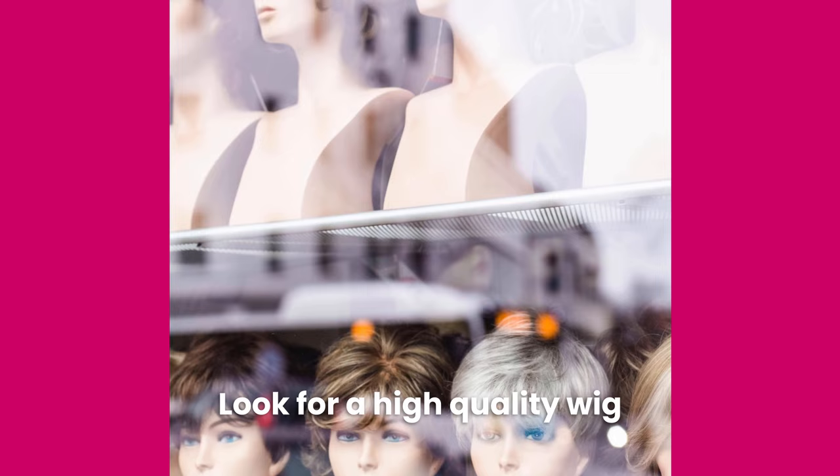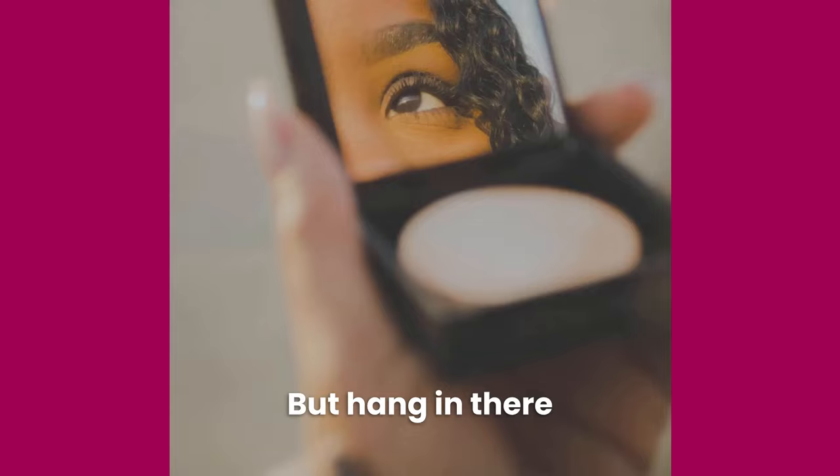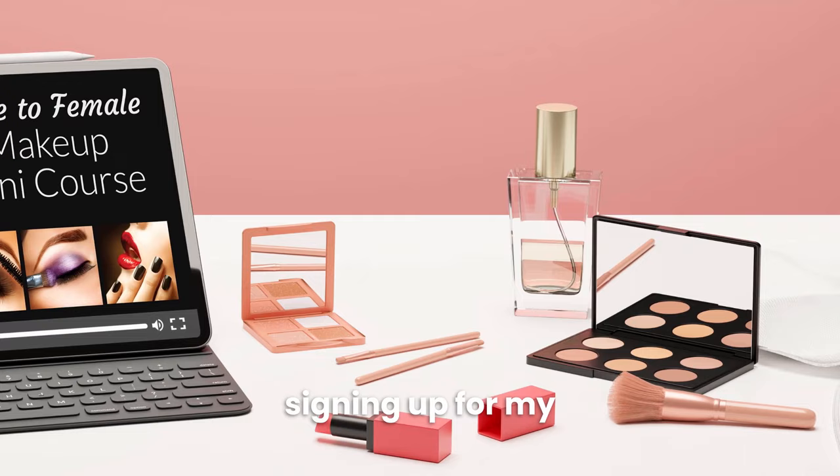My next tip is to learn basic makeup skills. If you're just getting started, makeup can seem overwhelming, but hang in there because makeup is one of the most important tools for transforming your appearance. Fortunately, there are lots of online tutorials that can guide you. I also recommend signing up for my free male-to-female makeup mini course, linked in the description and comments below.